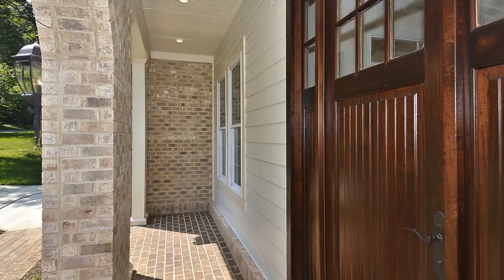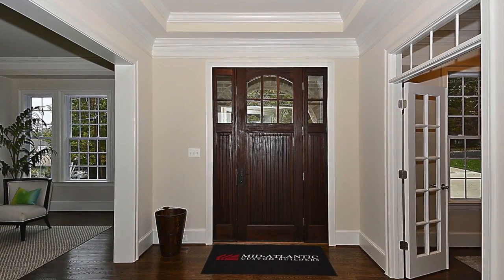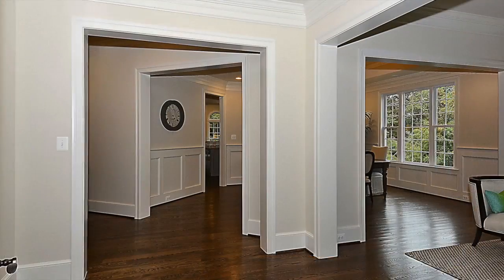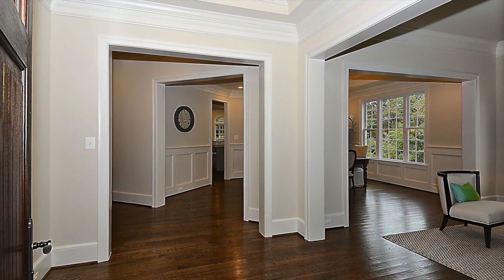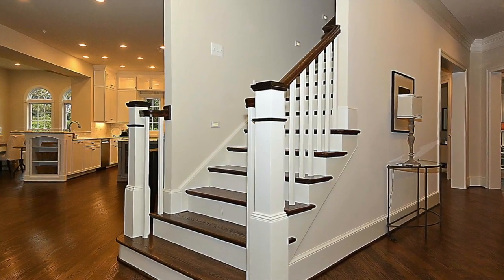As you enter the home from the brick porch, you note the main level's dramatic open floor plan. This level also boasts beautiful hardwood flooring, 10-foot ceilings, custom molding, and an abundance of windows that flood the main level with sunlight and provide breathtaking views of the wooded landscape outside.